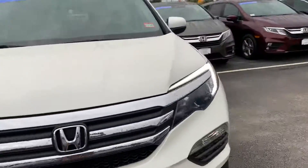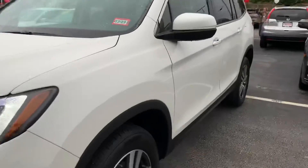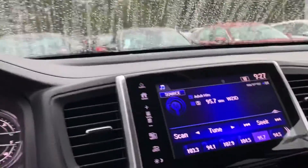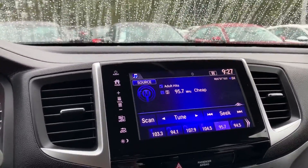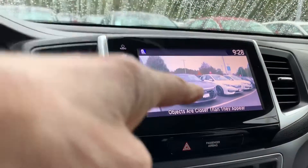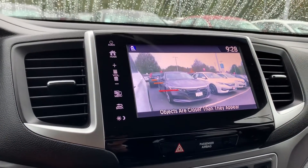Daytime running lights, automatic headlights, remote start, heated front seats, backup camera. You've got 18,000 miles on this vehicle. And when you put your blinker to the right, you're going to see the blind spot over on your right side.